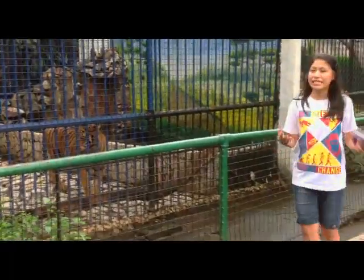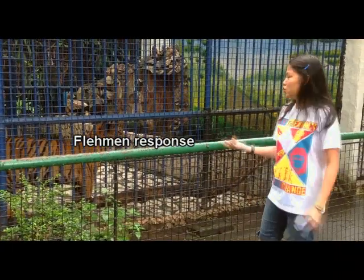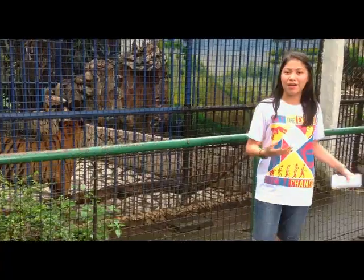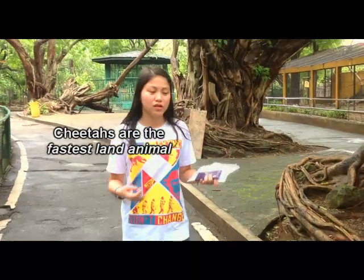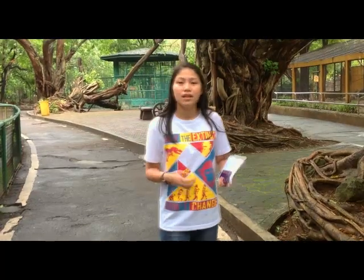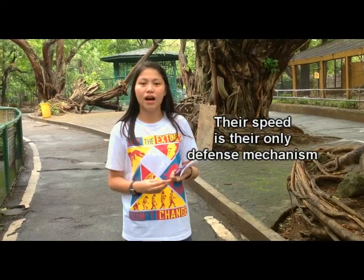The flehmen response in tigers involves sniffing female urine to determine reproductive activity and whether the female can produce many offspring. The cheetah is a famous member of the cat family — it is the fastest land animal, capable of running 70 to 75 miles per hour. However, cheetahs can still fall prey to lions and hyenas. Their only defense mechanism is running; they cannot roar or climb trees.